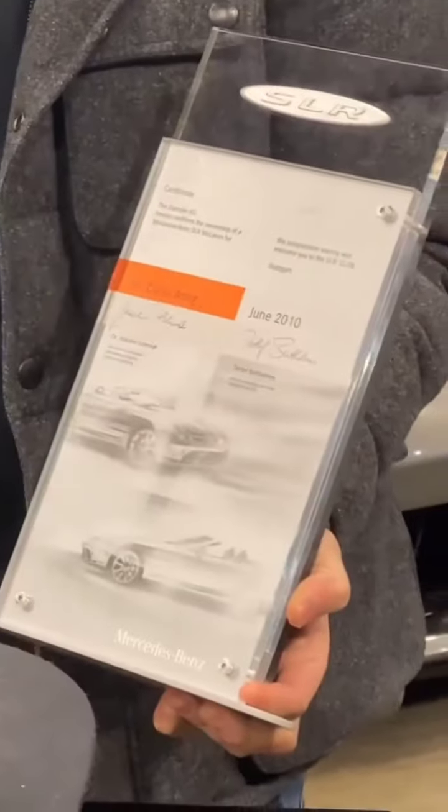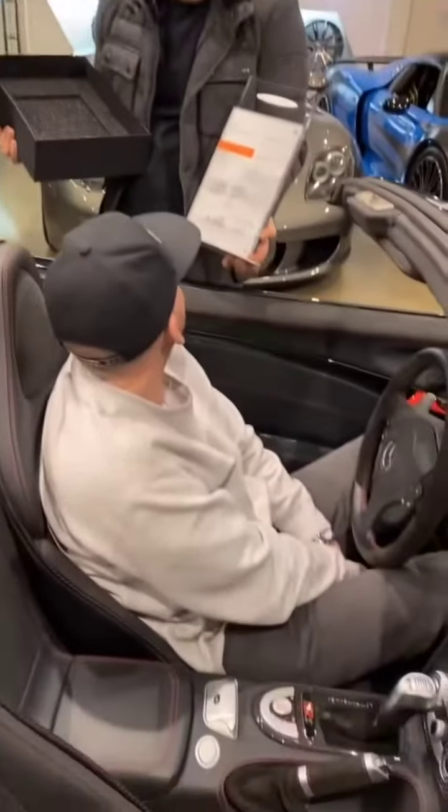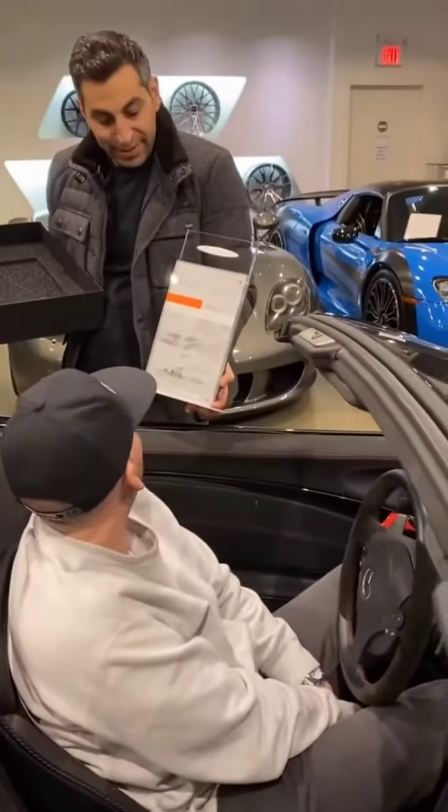Is that the plaque from the purchase of this? That's cool. June 2010 — during the Olympics.